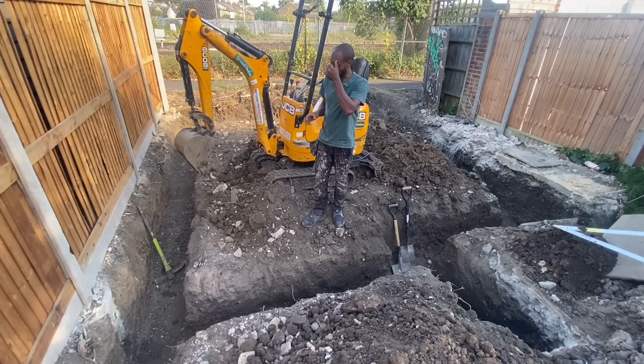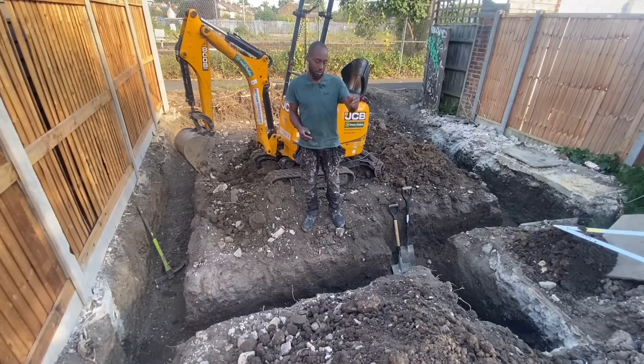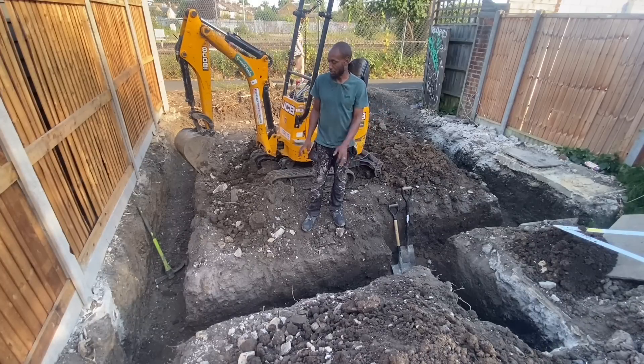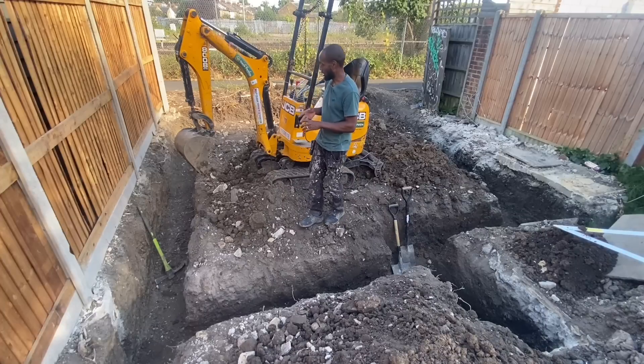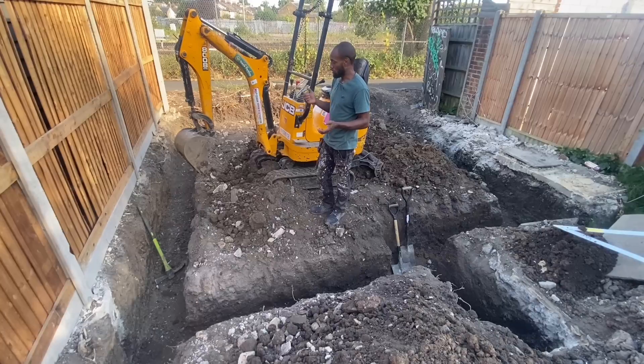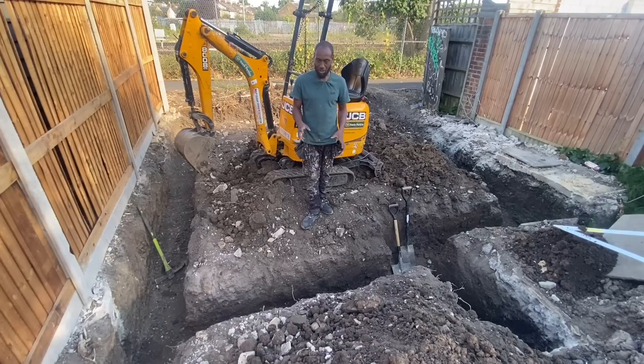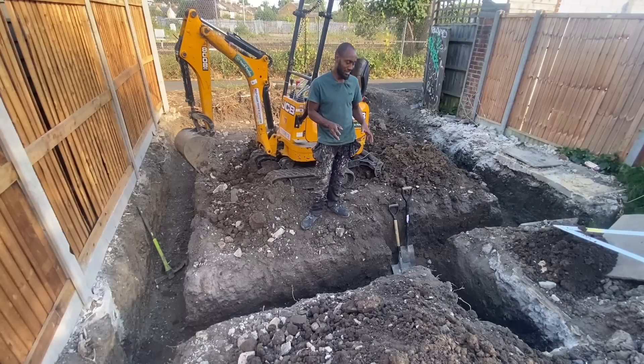Once we're up to DPC level we can sort out the inside — remove the excess soil by hand, wheelbarrow it out to the skip, then level and hardcore it and compact it as normal. There'll be insulation in the floor, a damp-proof membrane, and then we'll screed it. This is day two, so day three tomorrow we should have the concrete in. It's a lot easier than doing an extension because you haven't got all the underground service pipes to bridge over.